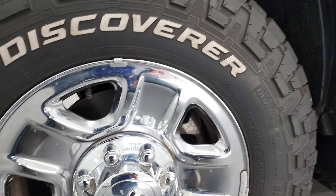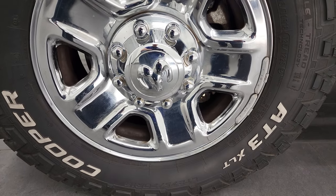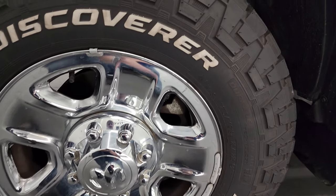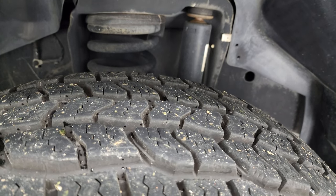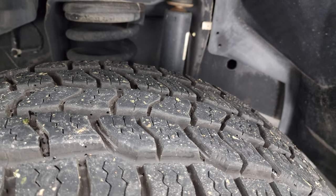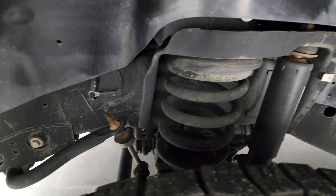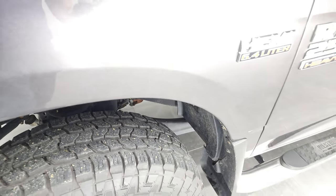This one is in excellent shape, and you're going to see it all in this video. It comes with steel rims and chrome covers. Cooper Discoverer AT3 tires — these are LT 275/70R18s — and they have about 90–95% of the tread left on them. The frame and underbody is exceptionally clean for being a 2016; keep in mind this is a six-year-old truck already.